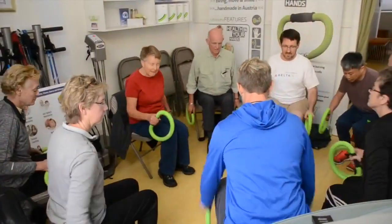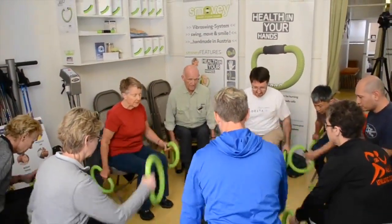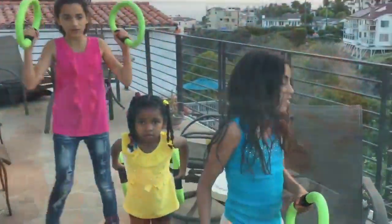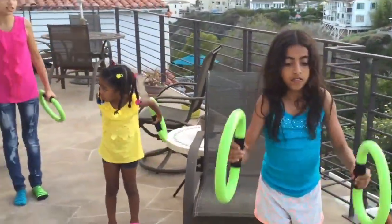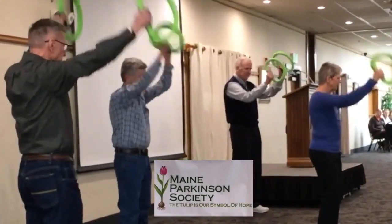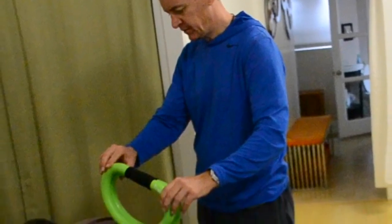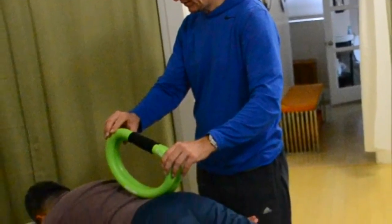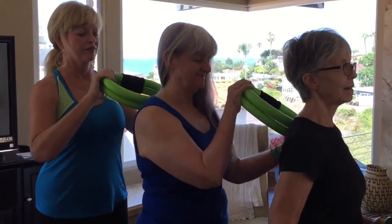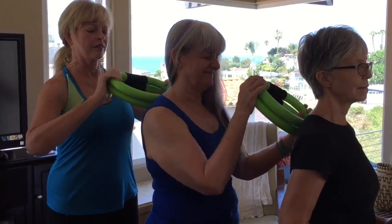Working out with the rings is effective and fun for all levels of fitness, including seniors, kids, and individuals with various health and movement conditions. The vibrations stimulate the nervous system, and through movement, signals between the body and the brain increase. Another application of the Smoovies is a passive rolling of the rings on muscles and joints for a pleasant massage-like experience.